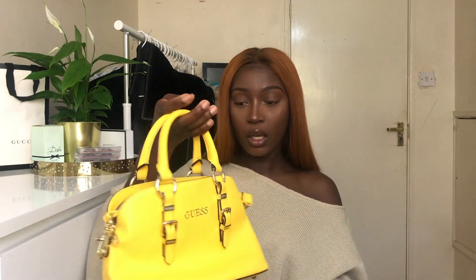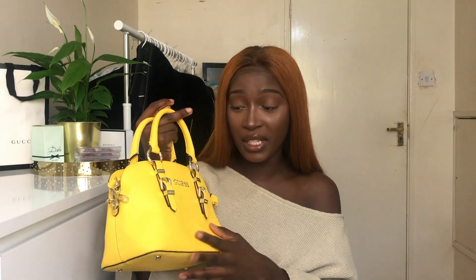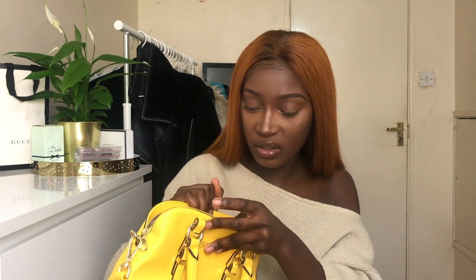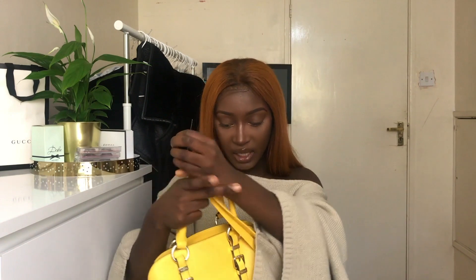In a previous video I talked about how to buy brands on a budget, and I mentioned ordering from Guess. I ordered this yellow bag which I'm absolutely in love with. I got it on sale for £34.99 — the material is amazing, I love the buckle detailing and the shoulder strap. There's so much space inside even though it looks small, which is great for uni. For £34.99, it's a yes from me!